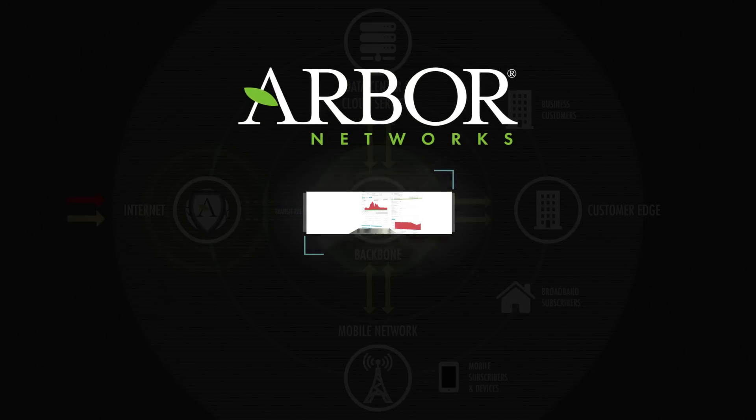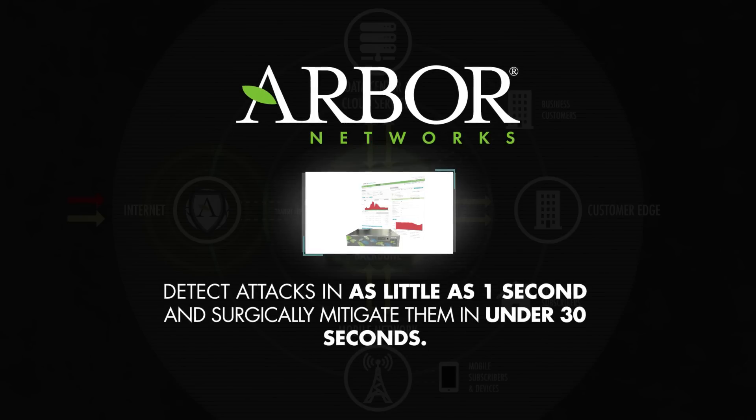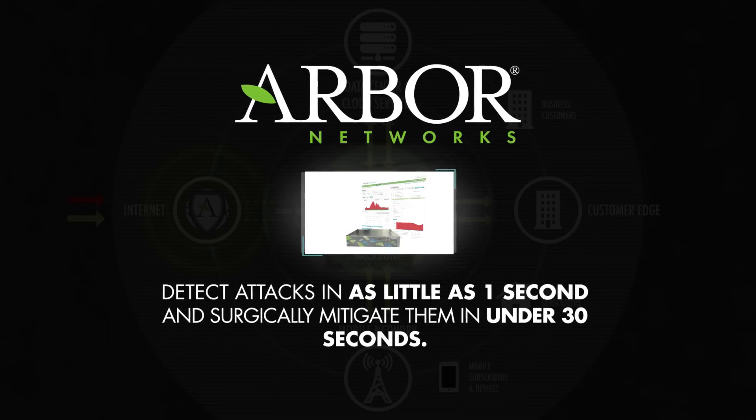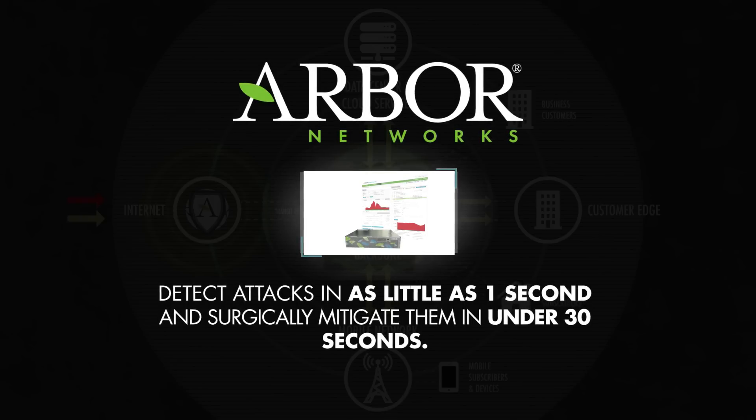For the cloud, Arbor's Peakflow and Threat Management System provide the ability to detect volumetric and application layer attacks in as little as one second, and surgically mitigate them in under 30 seconds.